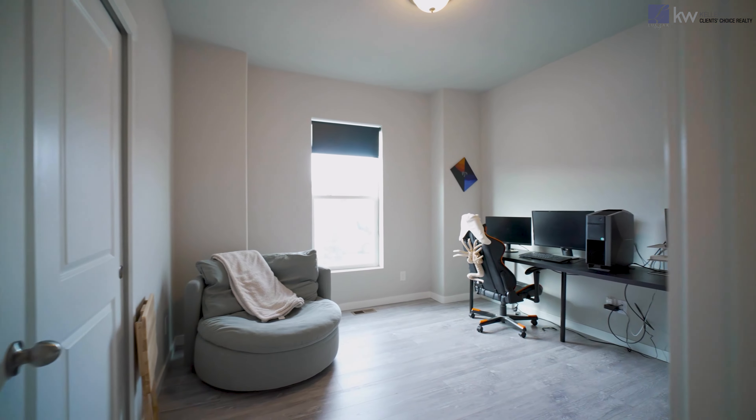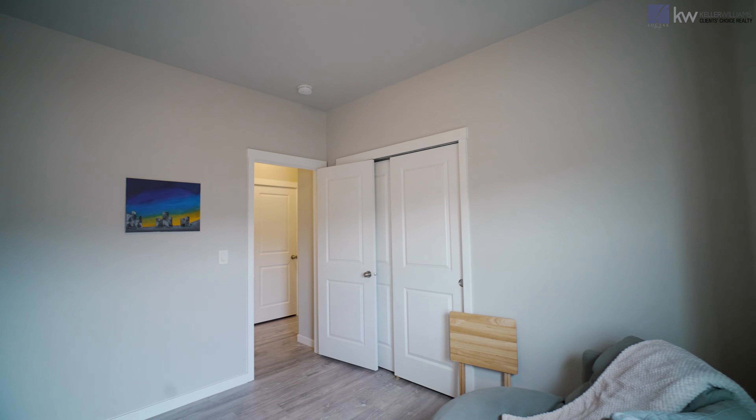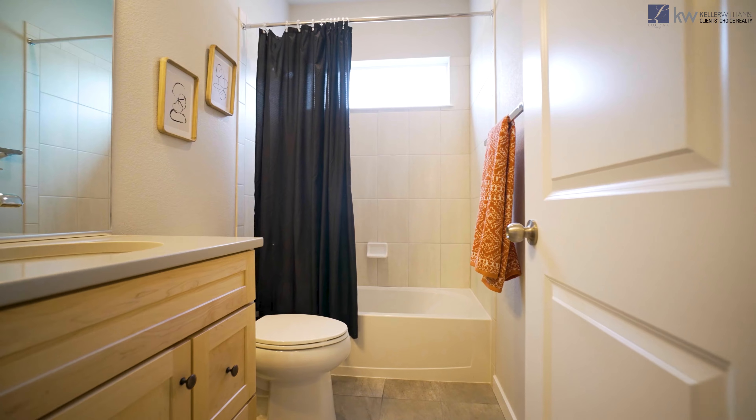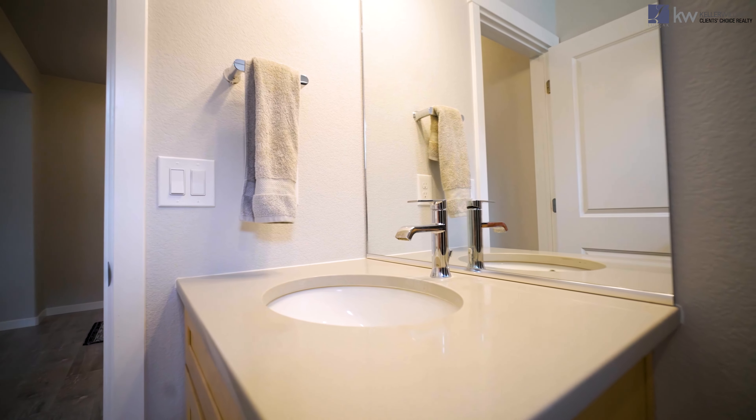To the left here is a secondary bedroom, perfect for an office or a nursery. Right next door is a full bathroom, tiled to match the laminate flooring, with granite countertops — which you'll see in all of the bathrooms.